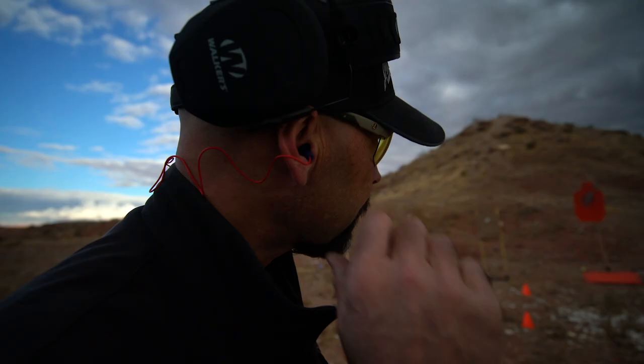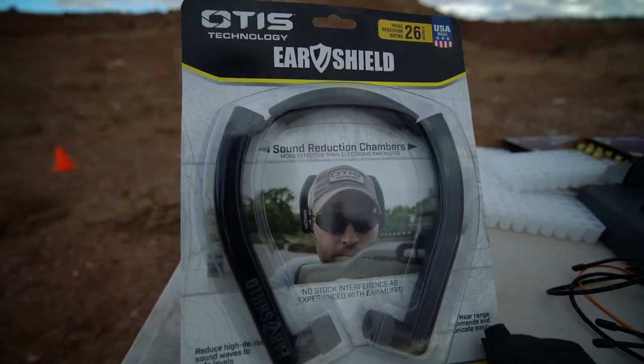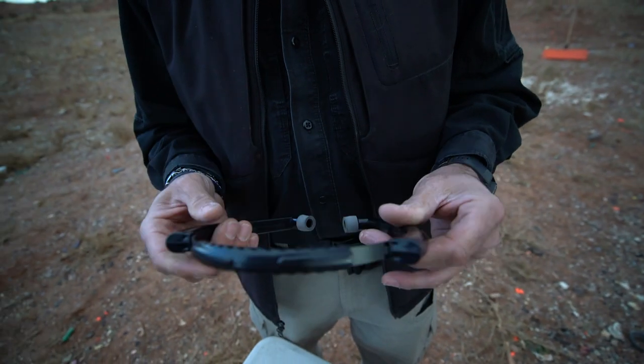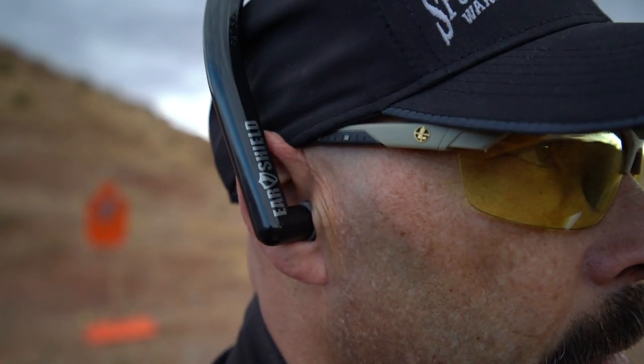The attached cord lets them conveniently hang around your neck when not in use so you don't misplace them. These Otis Technology Ear Shields keep your plugs in place and don't create stock interference like regular muffs do, but the sound reduction chambers channel away high-intensity sounds, then dampen, refract, and cancel the harmful waves until they're at a safe volume.